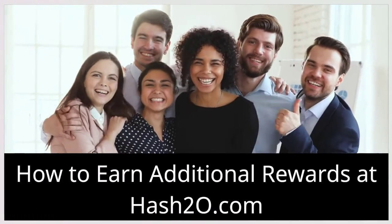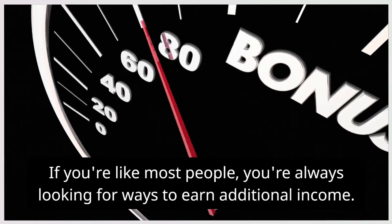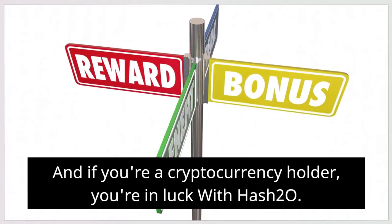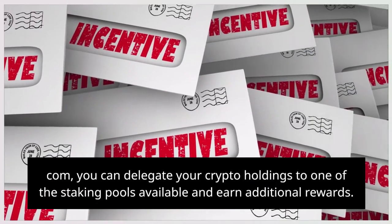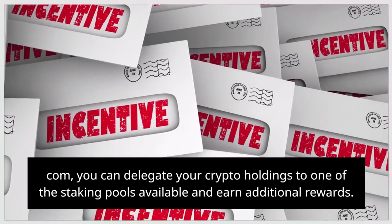How to earn additional rewards at hash20.com. If you are like most people, you're always looking for ways to earn additional income. And if you are a cryptocurrency holder, you're in luck — with hash20.com, you can delegate your crypto holdings to one of the staking pools available and earn additional rewards.